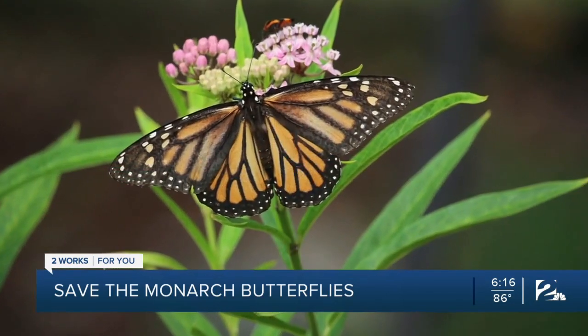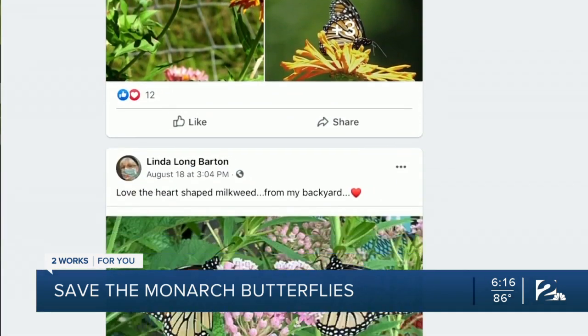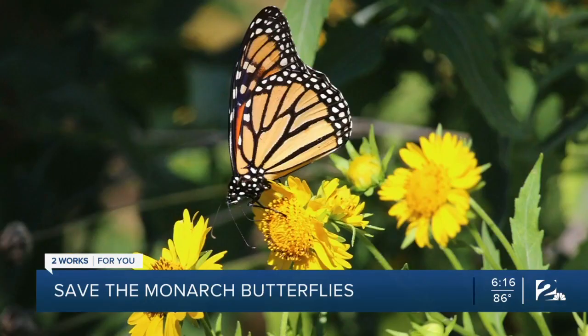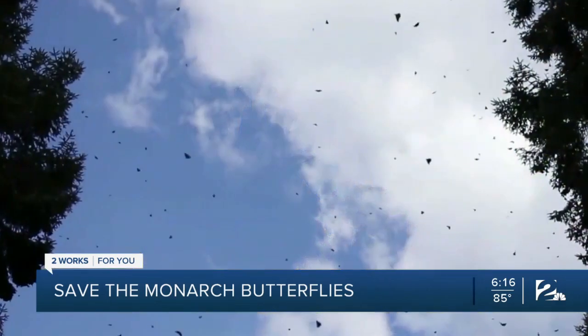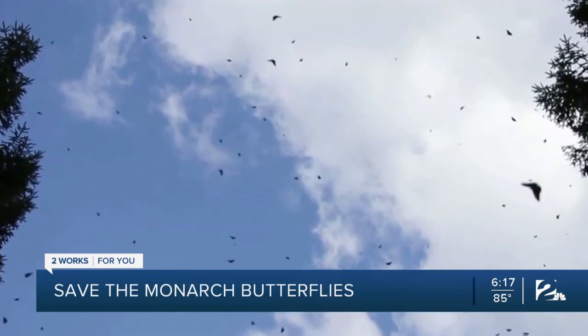Sandra says the number of monarchs is declining, and she's worried. But she's finding hope as more and more people find her Facebook group to keep these beautiful creatures fluttering in the Oklahoma skies. She has a saying: if you plant it, they will come. And they will come.